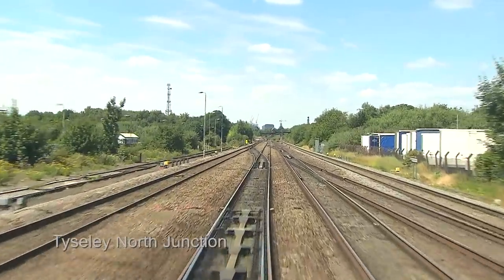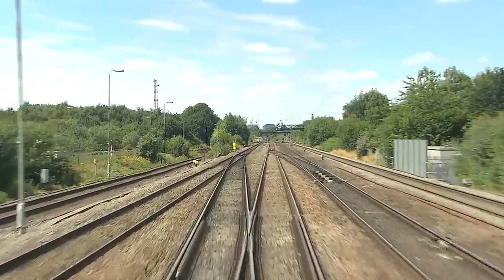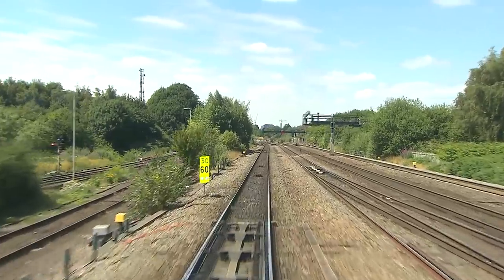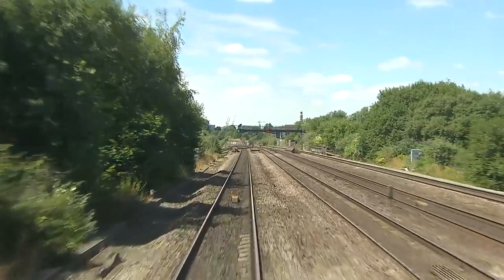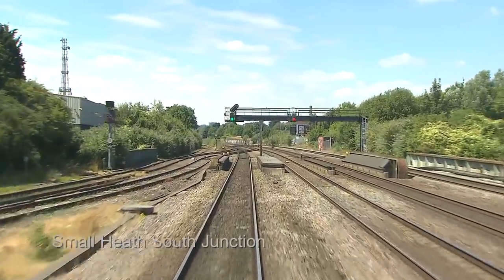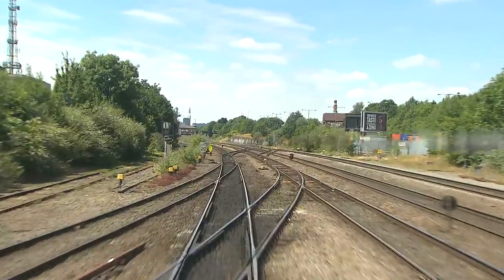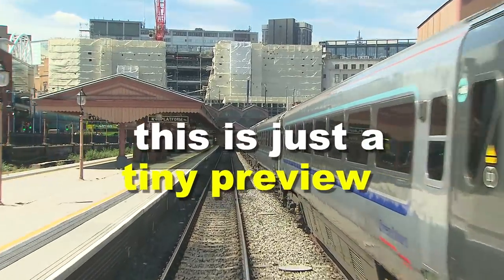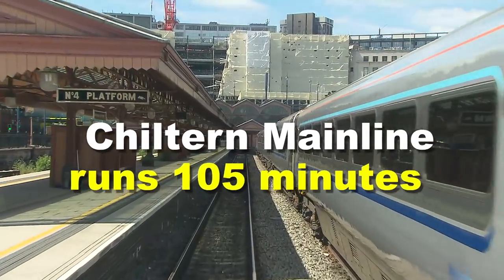We're now turned out at Tysley North Junction, taking a pair of crossovers at 60 miles an hour. The straight route is used by freight trains avoiding Birmingham city centre. A pair of tracks converges from Tysley Depot at Smallheath South Junction. The maintenance and locomotive building works were first established here in 1908. The original 1909 GWR terminus for local trains has been superbly restored to its 1930s style.